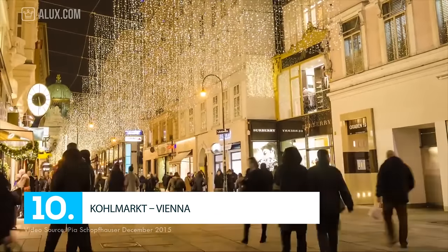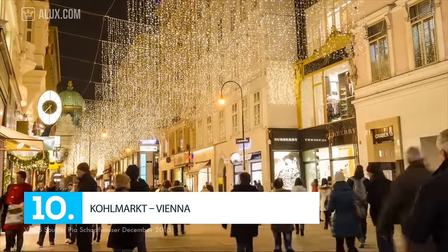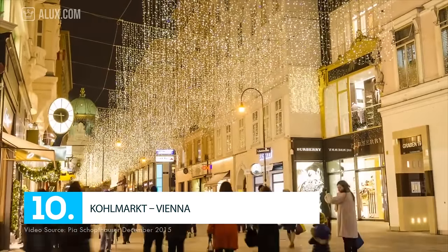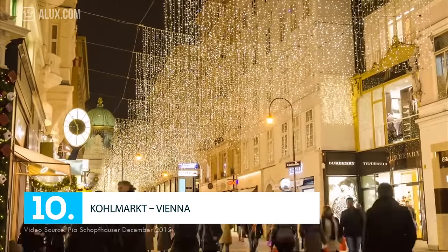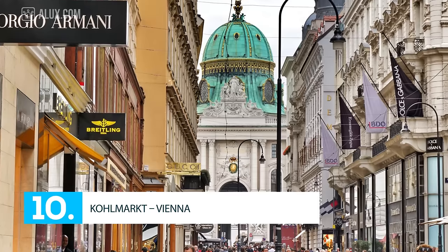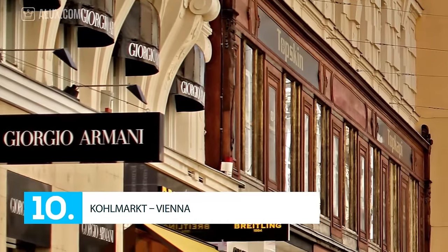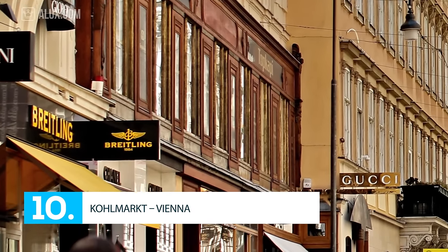Number 10: Colmark, Vienna. One of the oldest streets of Vienna, Colmark was originally called Colmarket, but no matter its name, this is one of the best places to shop in the world. Brands like Acris, Diesel, Chanel, Bulgari, Ferragamo, Giorgio Armani, Gucci, Louis Vuitton, and Tiffany will take you on an amazing shopping journey. So if you want to buy a luxury gift for yourself or for somebody else, this is the best place to do it.